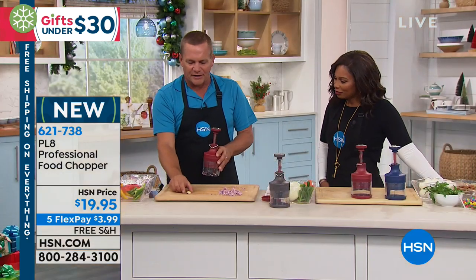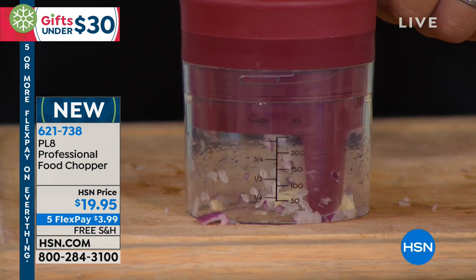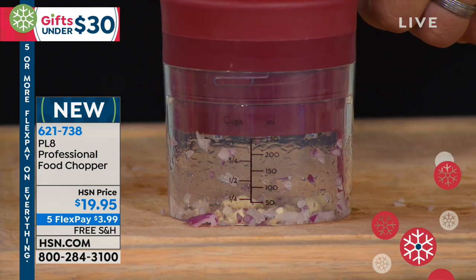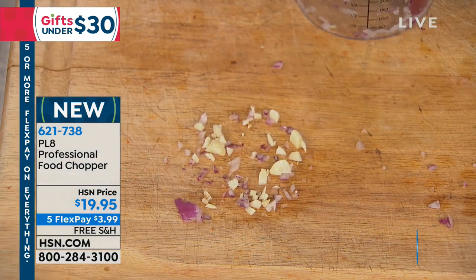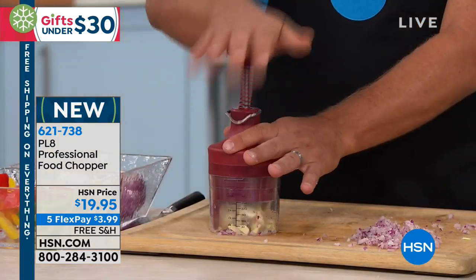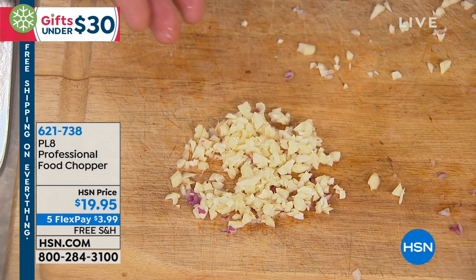If you want coarsely chopped, you can just do it a couple of times. I like mine chopped fine. Look at this — you get perfectly minced onion, literally done in seconds, without even touching a knife and barely touching the onion, with no tears. One clove of garlic — place it over the top, or use that lid, and all you do is push down. Every time you push down, those stainless steel knives come down to chop that garlic. It spins inside so it gives you a complete chop. That's one clove of garlic done.